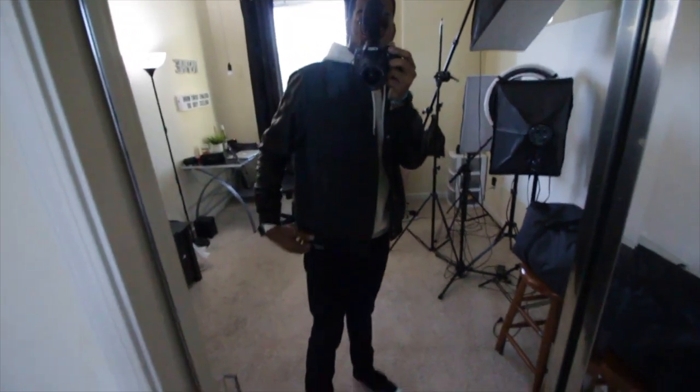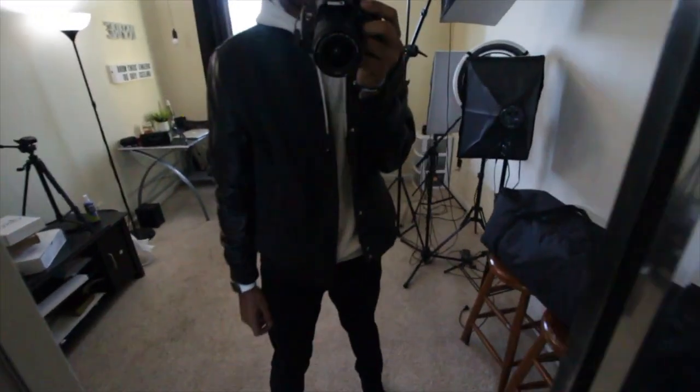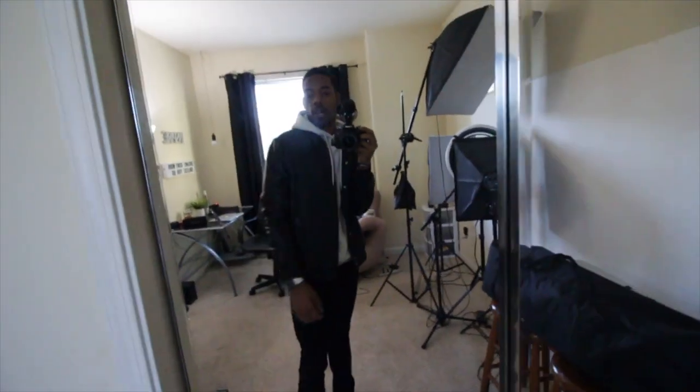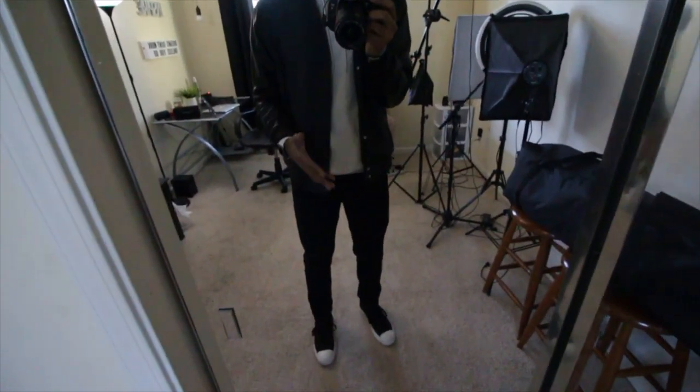It's the same outfit — all I did was throw on a varsity style jacket with the leather sleeves. I love this jacket at night when I wear all black. It's a really nice contrast. I love wearing all black with like a hint of gold or something like that.